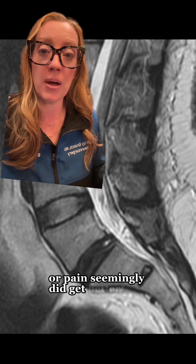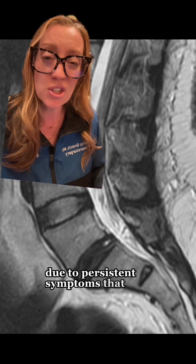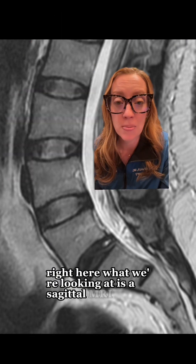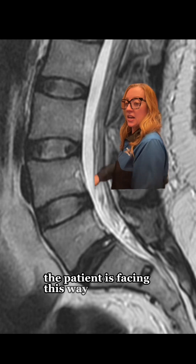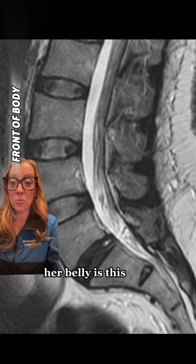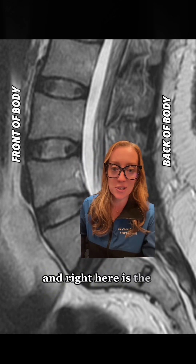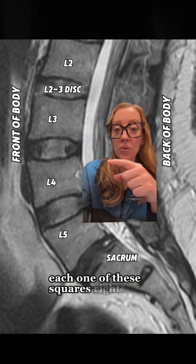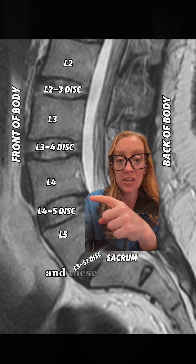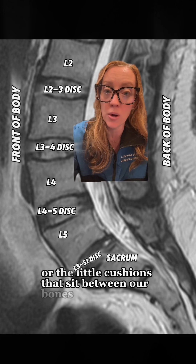Her pain seemingly did get better, but she ended up getting an MRI due to persistent symptoms that showed this finding right here. What we're looking at is a sagittal MRI scan — the patient is facing this way and we're looking at the spine from the side. Her belly is this way and her back is this way, and right here is the spine. Each one of these squares are the vertebral body, or the bones in her back, and these lighter gray rectangles are the discs, the little cushions that sit between our bones.